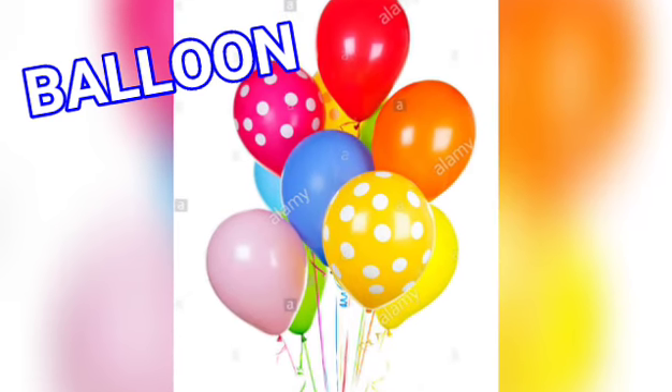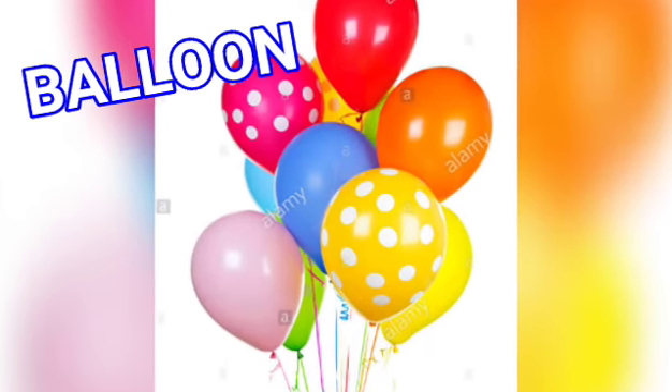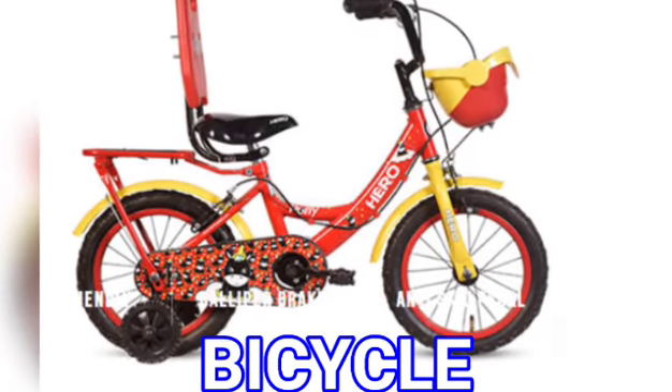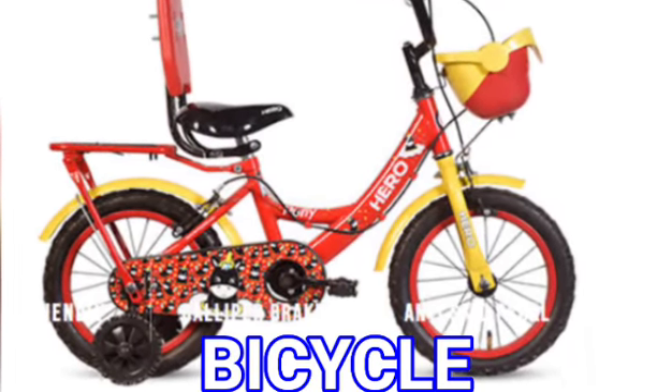And this is what? Balloon — bubble — balloon. You all love balloons, isn't it? B for bicycle — bubble — bicycle. So children, we have learnt so many B words.